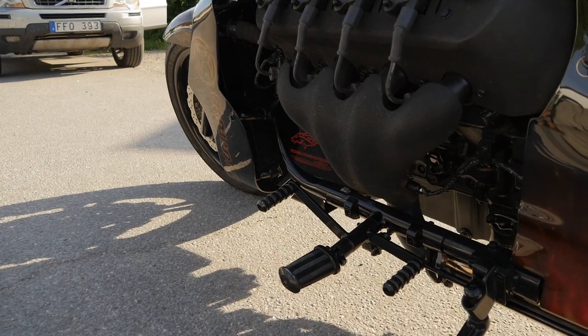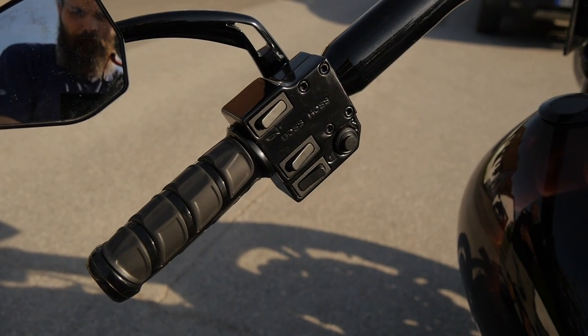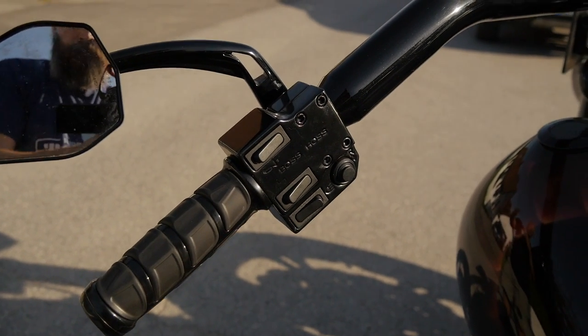Man lägger i växlarna med foten. Man kan köra på ettan upp till 240 km/h, sen måste man lägga i tvåan. Men man får aldrig lägga i tvåan under 100, för motorn är så stark – den har ett vridmoment på 615 Nm. Stoppar du i tvåan och gasar på vrider du sönder hela växellådan. Sen har den en back, och backen har också ett dödmansgrepp, för du kan köra 240 bakåt också om du vill.